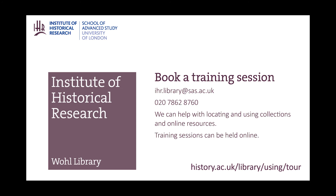Please get in touch if you'd like to arrange a one-to-one session with a member of library staff. We can help with areas such as using a particular resource or with a general introduction about how the collections could help your research. Let us know your requirements and we will be happy to help.